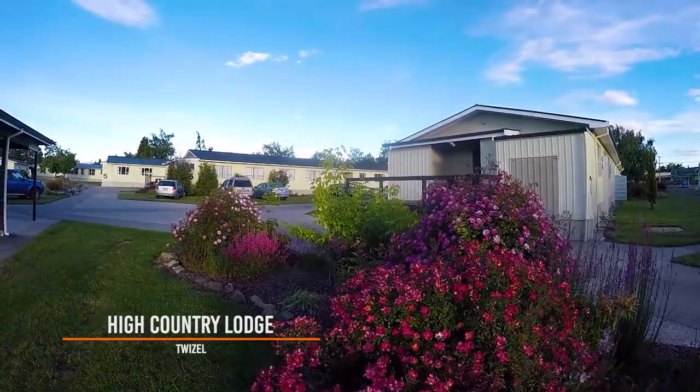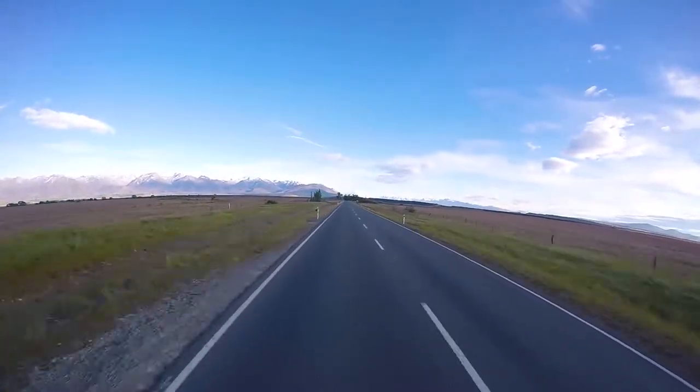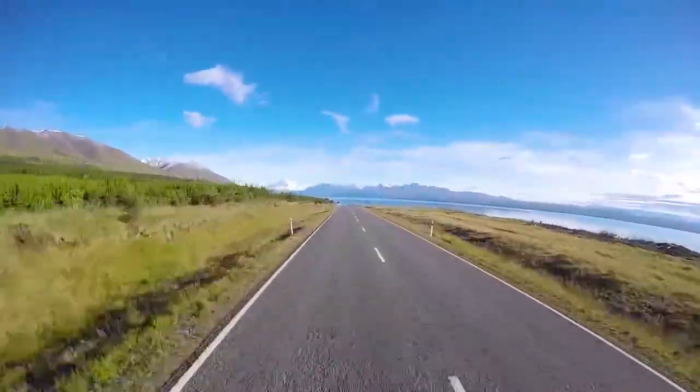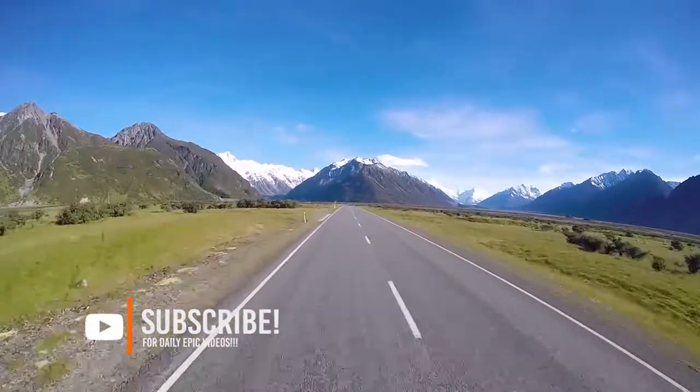This morning we are leaving the beautiful High Country Lodge in Twizel and we are making our way to New Zealand's tallest mountain and the jewel of the Southern Alps — beautiful Mount Cook — and the drive to get there is absolutely stunning.